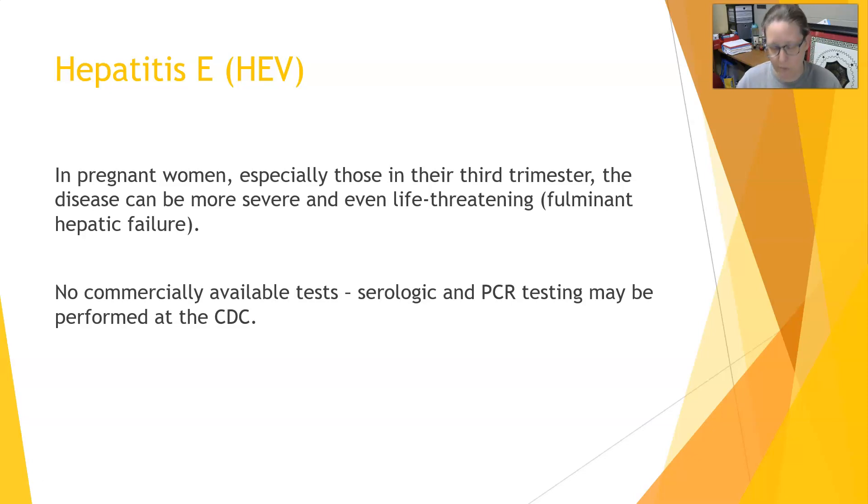If needed, if you suspect Hepatitis E, you can pursue that testing. That wraps it up for Hepatitis E. Thank you.